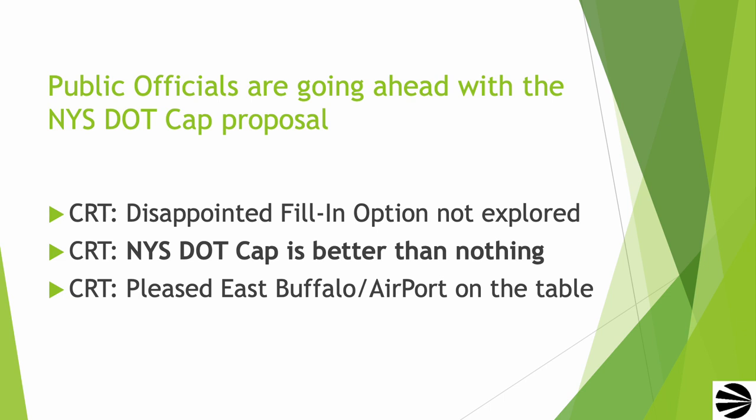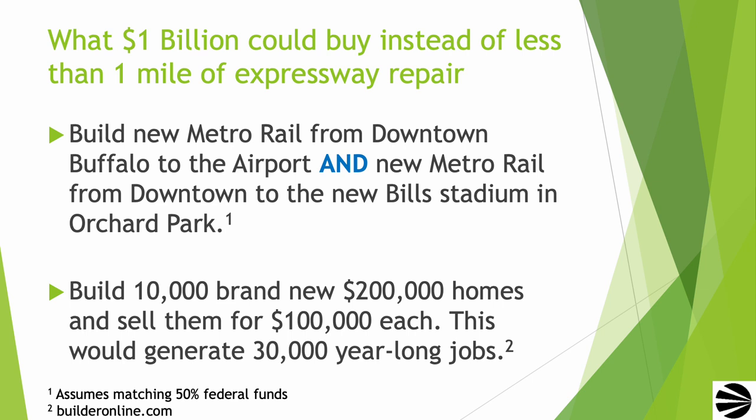After a recent meeting with public officials, CRT is disappointed that the fill-in option was not explored. We believe public officials are going to go ahead with the New York State DOT cap proposal. The DOT cap proposal is better than nothing, and CRT is pleased that the East Buffalo Airport extension of Metro Rail is still on the table. CRT is suffering from sticker shock over the $1 billion price tag to repair a short section of highway. That much money would pay for building new Metro Rail from downtown Buffalo out to the airport, and for new Metro Rail from downtown out to the new Bills Stadium in Orchard Park. Alternatively, that much money would be able to build 10,000 brand new $200,000 homes and sell them for $100,000 each, generating 30,000 year-long jobs.